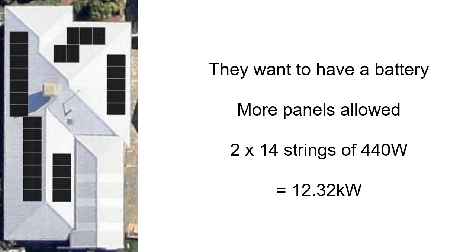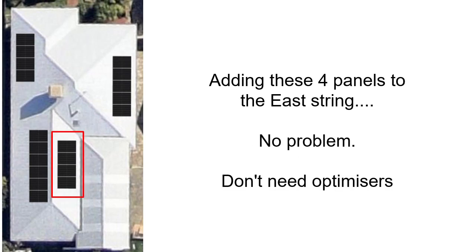So let's have a look at what that means. With the battery connected, we can add more panels and get the government subsidy for those panels. Adding these four more panels on the east-facing string is absolutely no problem — don't need optimizers. That gives us nine panels facing east, and we haven't touched the west roof at all at this stage.